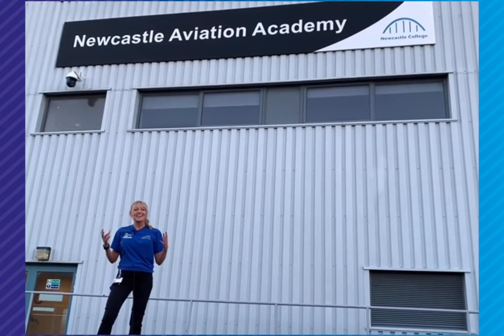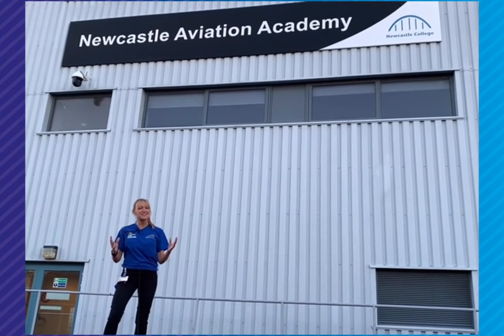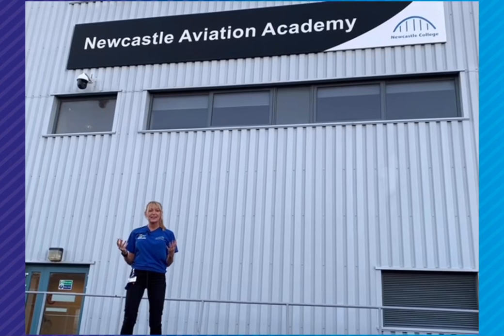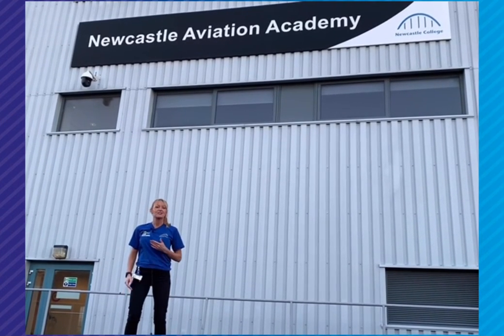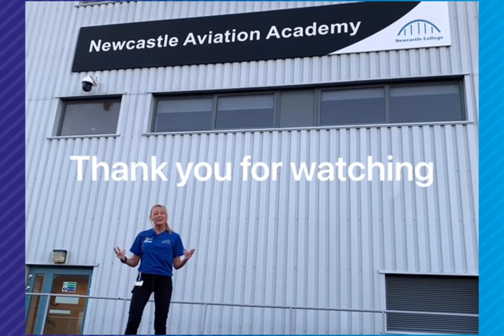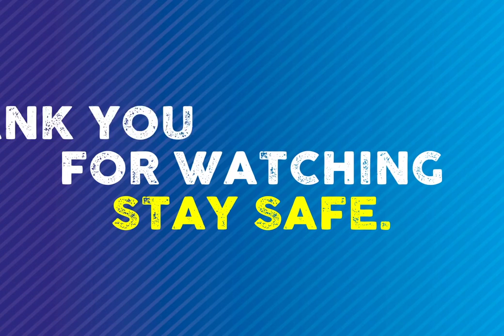As you can see, here at the Aviation Academy there are a range of fantastic facilities for our students, along with incredible industry links. This means our students are given the best opportunity to pursue a career in the aviation industry. Thank you for watching — I really hope you've enjoyed this video.